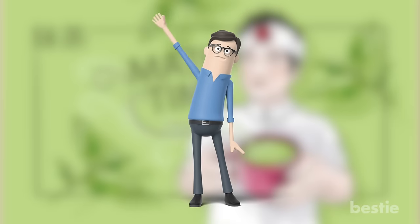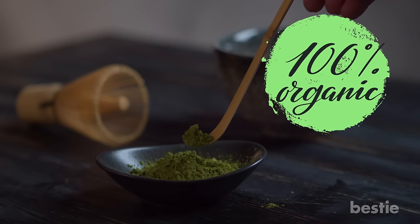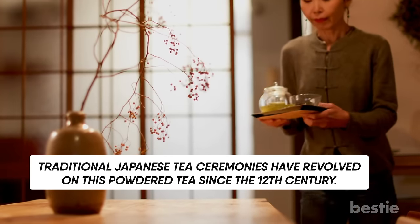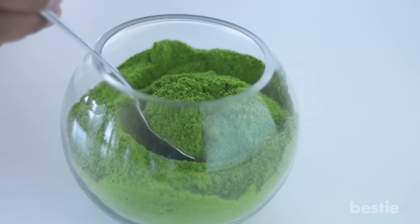Hi viewers and welcome back to another Bestie video! When it comes to the organic stuff, there's nothing quite as powerful and popular as matcha. Traditional Japanese tea ceremonies have revolved around this powdered tea since the 12th century. Until recently, this valuable Japanese commodity made its way to the mainstream Western culture.